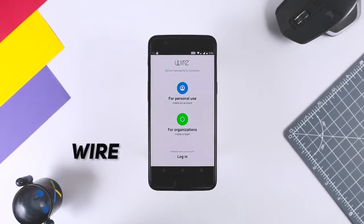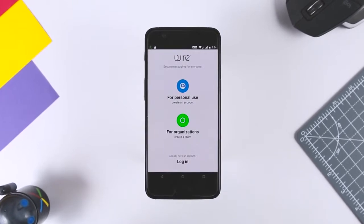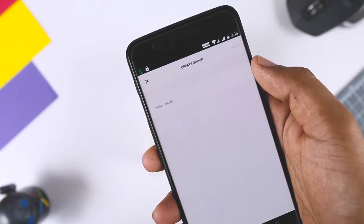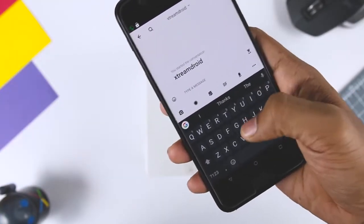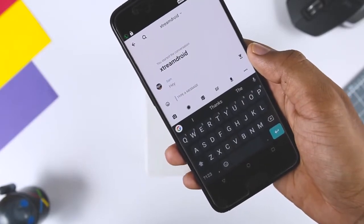The last app on the list is Wire. Wire's encrypted collaboration platform lets you hold protected conference calls and share documents with team members. You can create group chats where you can send messages, share links and files with other members, which you can choose to set a timer on so they are only available for a limited time until they are permanently deleted.